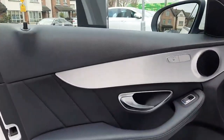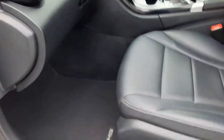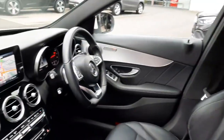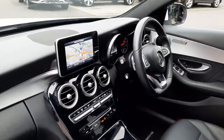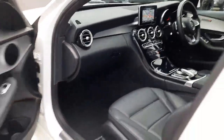Inside, this car is finished with heated front seats and a black leather interior with aluminium trim. It has that flat bottom AMG steering wheel, satellite navigation, and a reversing camera as well.